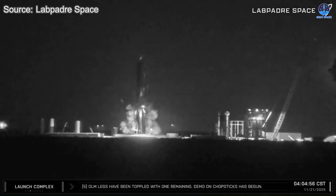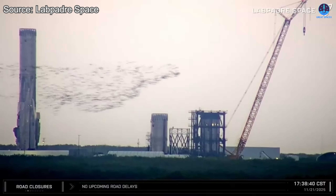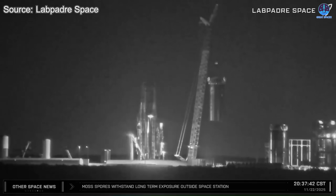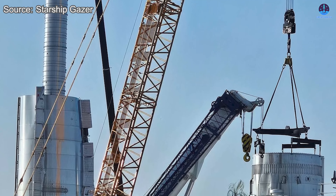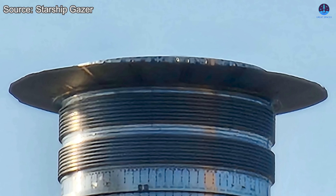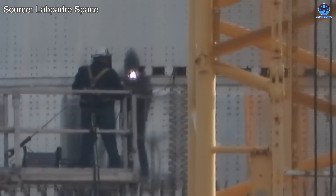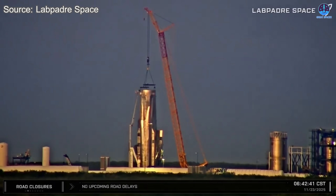It's only been a few days since B-18 experienced its unexpected pressure event and exploded, yet the pace of progress has not slowed for even a moment. If this had happened to almost any other organization, we'd likely be seeing long pauses, complicated investigations, and long stretches of visible inactivity. But this is SpaceX, and the response has been defined by speed, clarity, and an unwavering drive to move forward. Once the site was declared safe, crews wasted no time. On November 22nd, B-18 was cut cleanly into two major sections: the liquid oxygen section and the methane section.